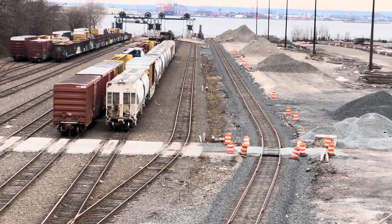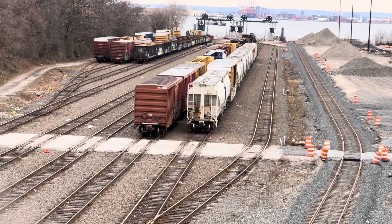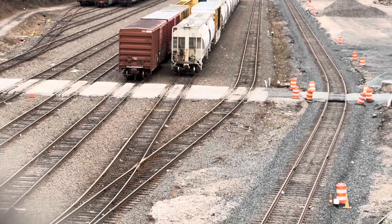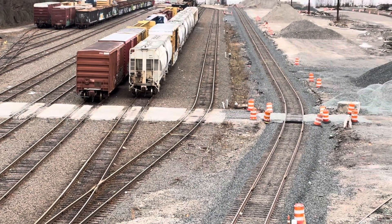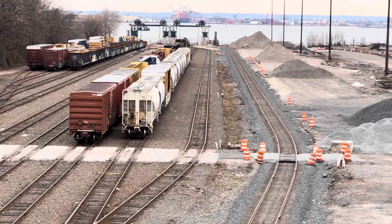In 1999, New York City rehabilitated the yard for car float operations and added two transfer bridges. At the time, though, the New York Cross Harbor kept using two former Bush Terminal float bridges, and they did so until they ended in 2006.